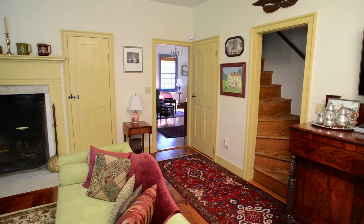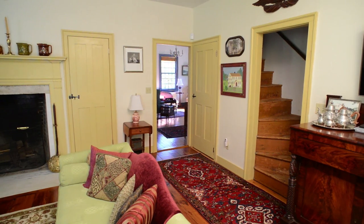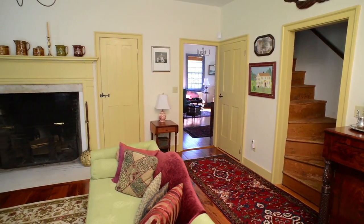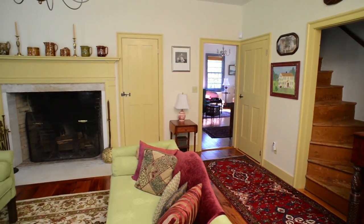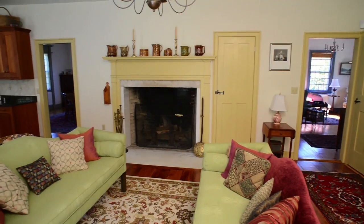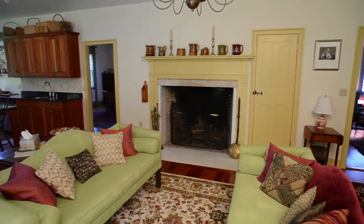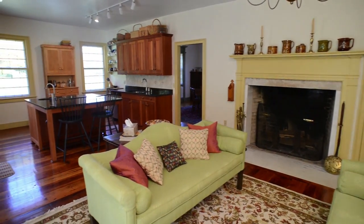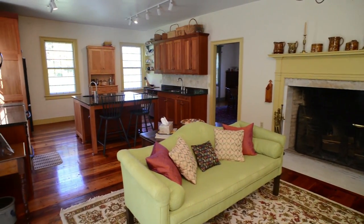The keeping room, the largest room in the home, features a back-curved staircase, massive fireplace with marble surround, and a contemporary shaker-inspired chef's kitchen with custom solid cherry cabinetry and a center island with granite countertops.